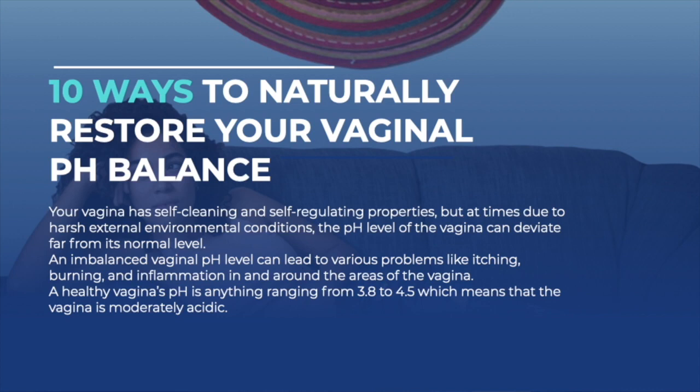Many people understand that the vaginal area is self-cleaning and self-regulating — it looks after itself. But oftentimes, due to harsh environmental conditions — these could be internal or external — the pH level of the vagina can deviate far from its normal level. An imbalanced vaginal pH level can lead to various problems like burning, itching, inflammation, and discharge in and around the vaginal area.